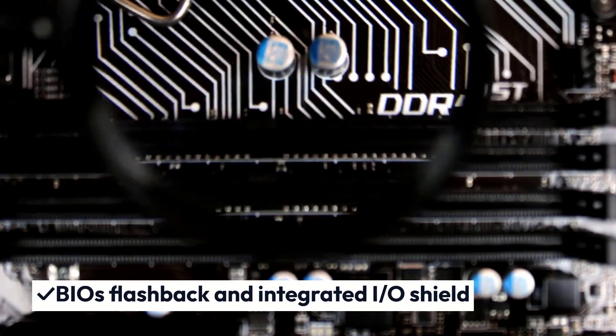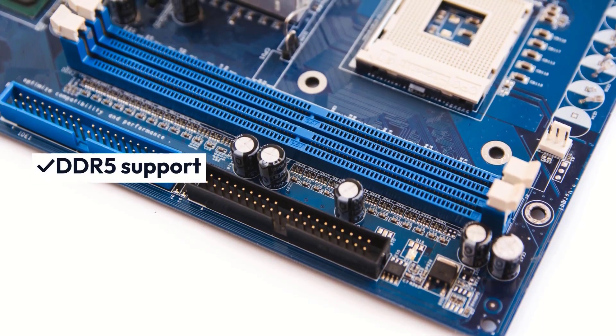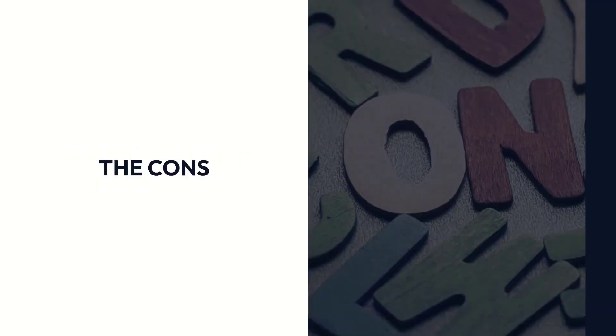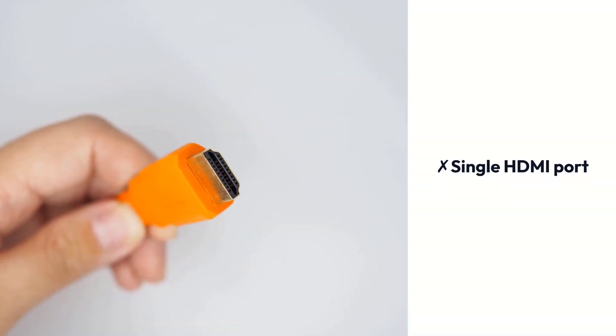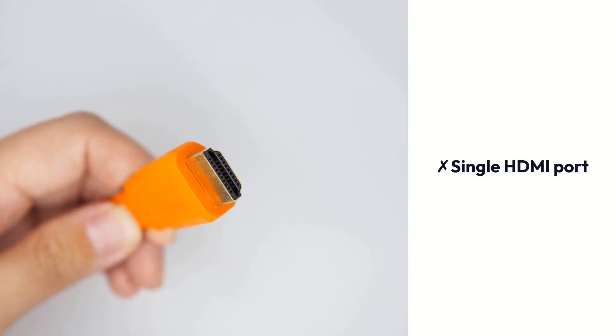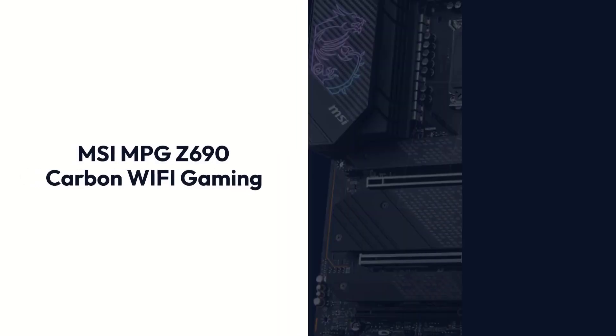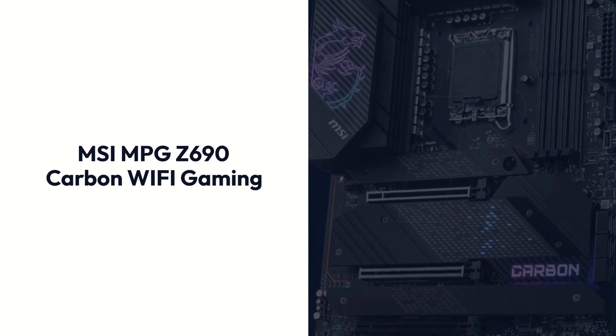Pros: Aura Sync RGB, BIOS Flashback and Integrated I/O Shield, DDR5 Support, Industry-leading Gaming Audio. Cons: Single HDMI Port, Unavailability of EMI Protection.